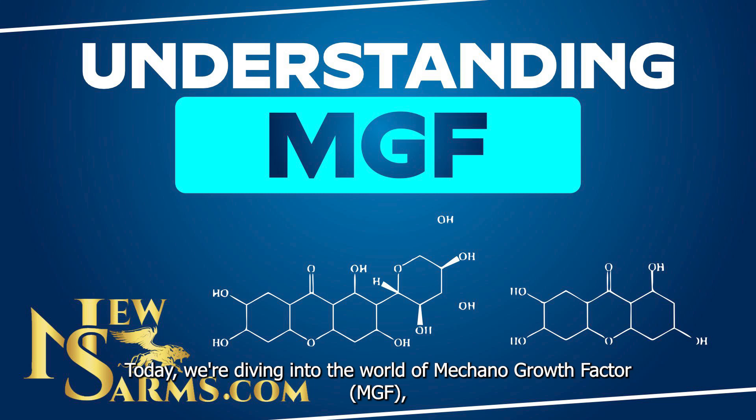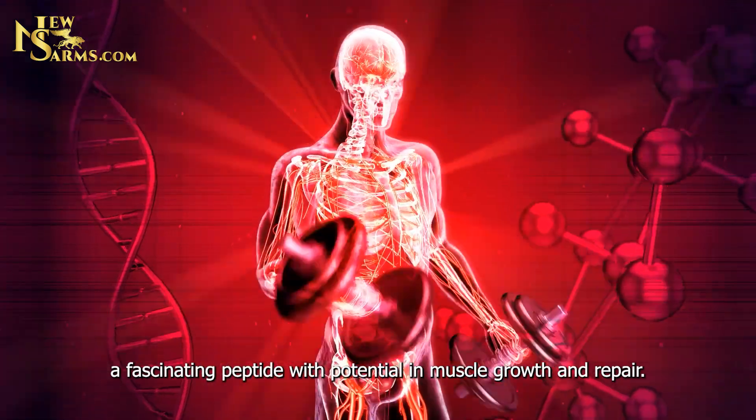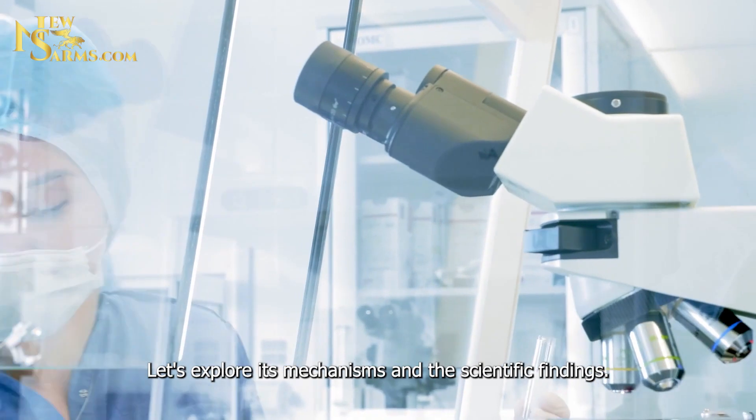Today we're diving into the world of Mechano Growth Factor, MGF, a fascinating peptide with potential in muscle growth and repair. Let's explore its mechanisms and the scientific findings.